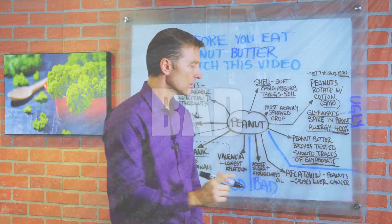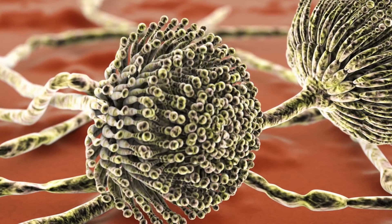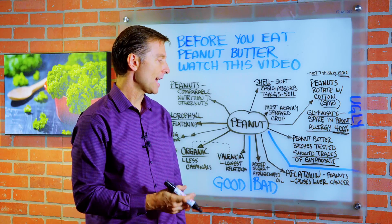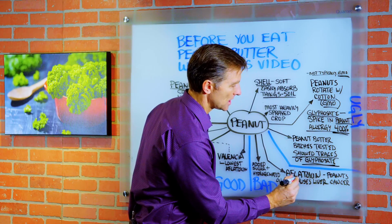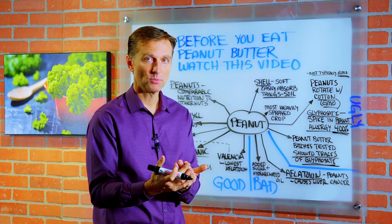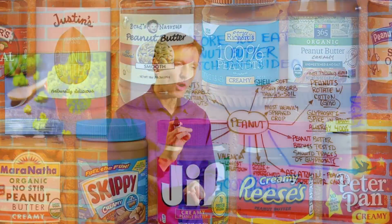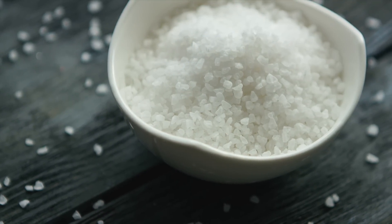Now let's go to the bad. There's something called aflatoxin — a toxin produced by a fungus that grows on peanuts, corn, soybeans, and other grains. Peanuts have much higher levels of aflatoxin, which causes liver cancer. Also, many brands of peanut butter are loaded with extra sugar, chemicals, and hydrogenated oils. So definitely always read the label and make sure it doesn't have anything else in it except peanuts and maybe some sea salt.